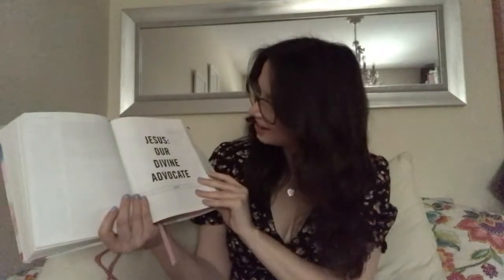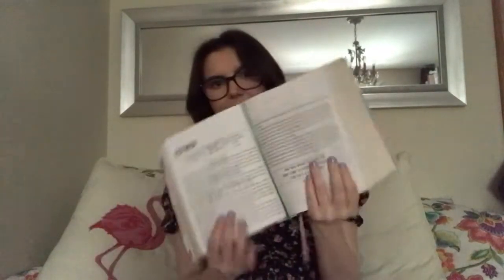We're going to go through the book of Esther as the example. It says 'Jesus our divine advocate,' and that's how they're starting the book of Esther because that's the main theme of it. When you first open up to the book, it has a timeline of when this book would have taken place in the life events of the Jewish people.